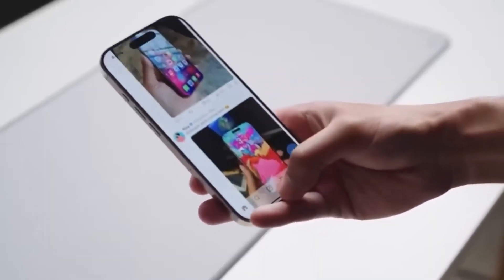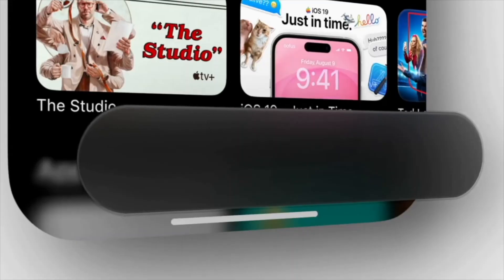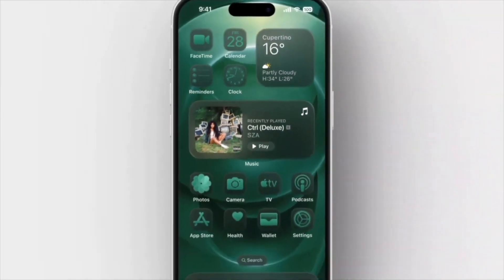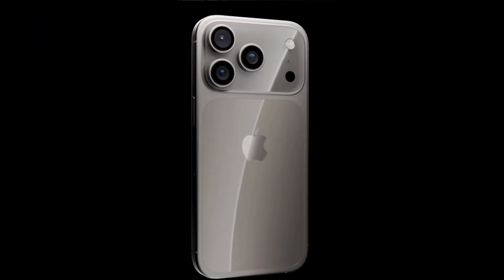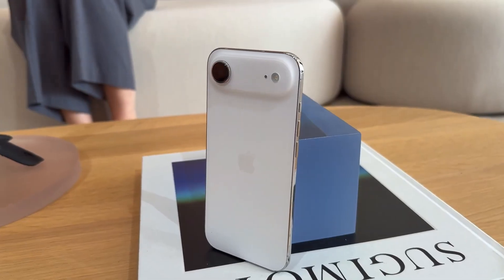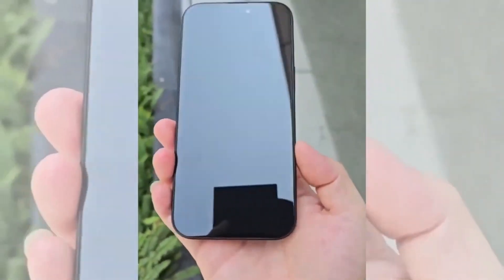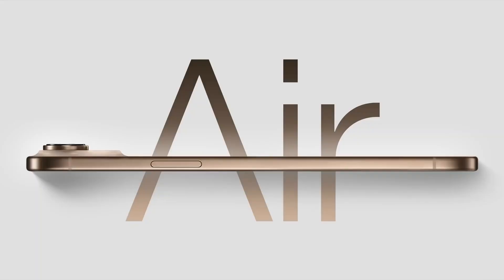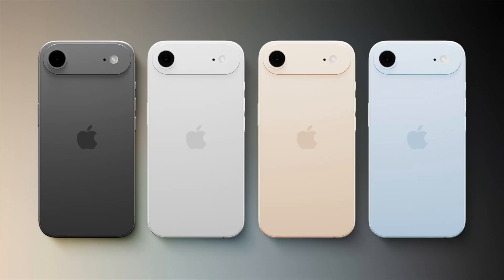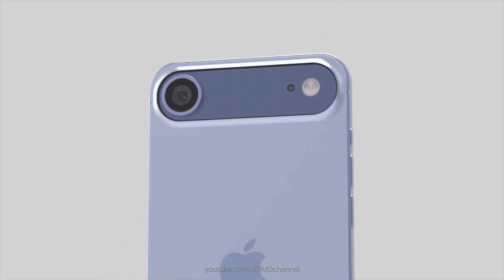Accessories are also stepping up. The rumored cross-body strap may sound odd at first, but Apple is turning the iPhone into a wearable lifestyle accessory. Combined with new textured cases and MagSafe wallets, the iPhone 17 Pro isn't just a phone — it's a centerpiece of your personal style. And then there's the wild card: the rumored iPhone Air. At just 5.5mm thin, this ultra-slim device could redefine Apple's Air branding. It won't have the Pro's powerhouse features, but its 6.6-inch ProMotion display, single 48MP camera, and featherlight build make it the perfect fashion iPhone. Apple knows not every customer wants raw power — some just want elegance.